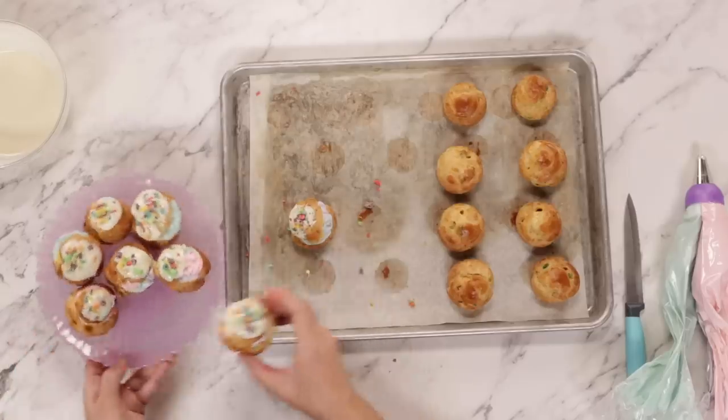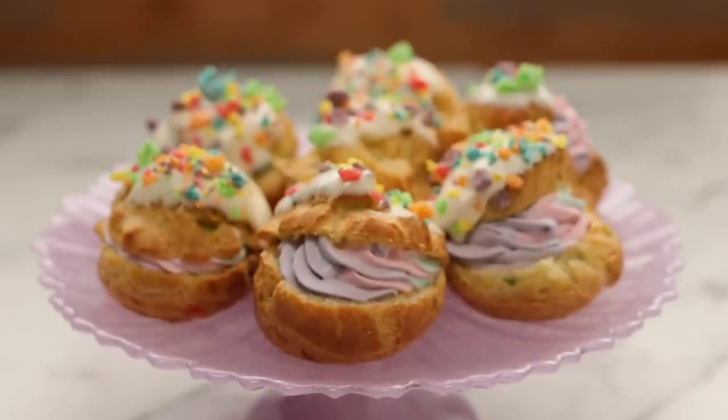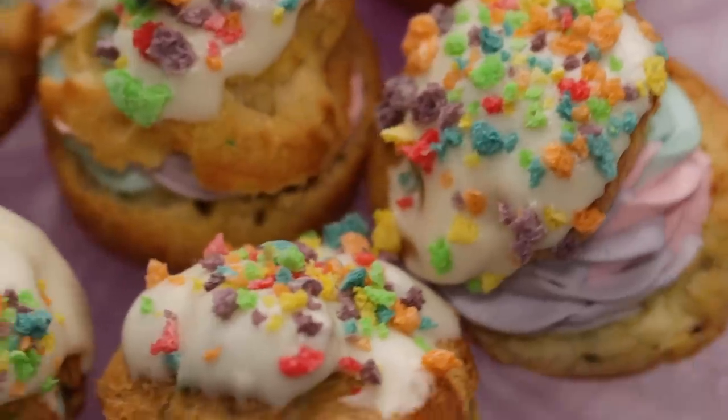I'm going to put it on the plate. This looks great. And we are done. They are unicorn Froot Loops cream puffs!